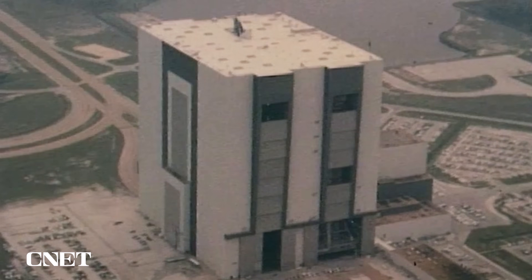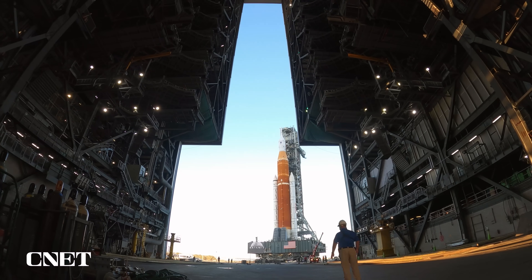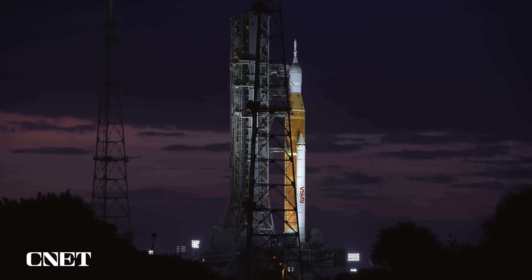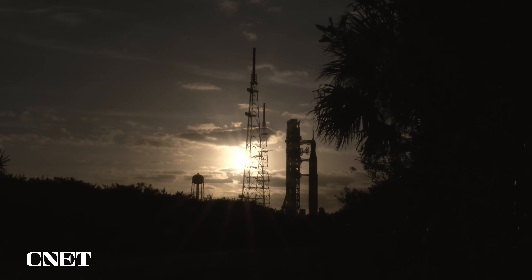The Vehicle Assembly Building was originally built for the Saturn V rocket in the Apollo days. Now it's where Artemis 1 is going through its final checks before launch. But we've still got to get to launch day — and like any true space program, there have been plenty of delays.